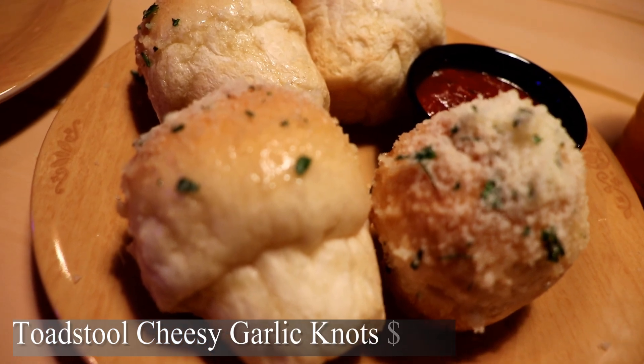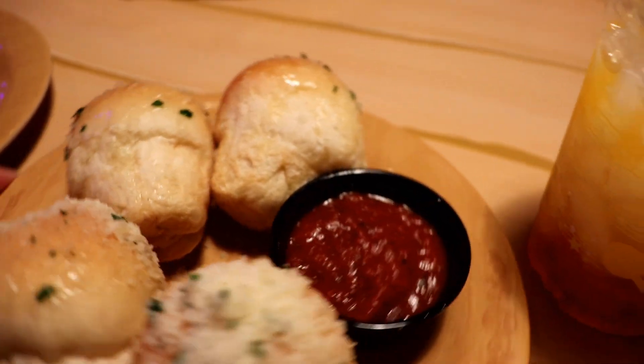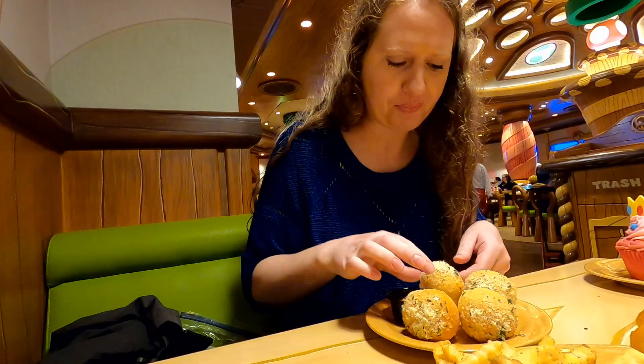I also ordered Toadstool Cheesy Garlic Knots. They're seasoned with garlic butter, parsley, and Parmesan cheese with a side of marinara. Garlic knots!